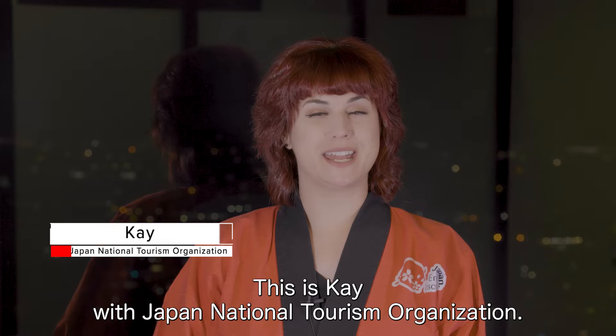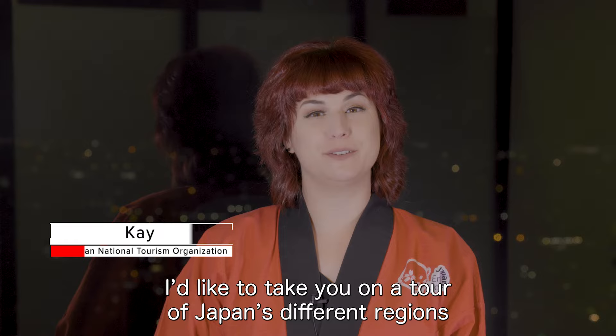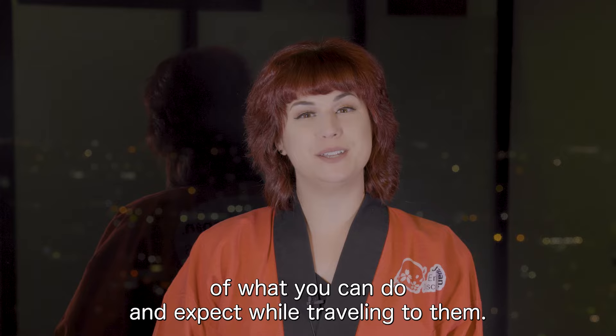Hello everyone, this is Kei with Japan National Tourism Organization. In this video series I'd like to take you on a tour of Japan's different regions to share with you what makes each one special in its own right and give you an idea of what you can do and expect while traveling to them.